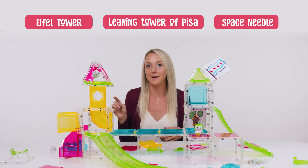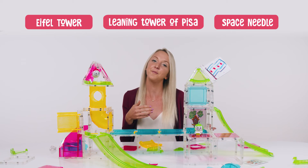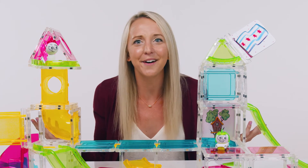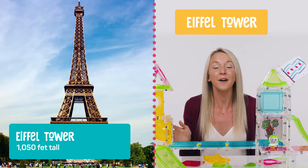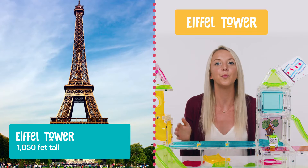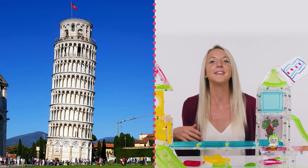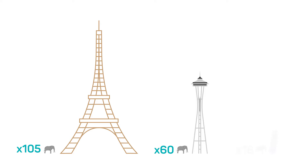They're all made out of different materials. The Eiffel Tower was built out of iron, meanwhile the Space Needle is made of steel, and the Leaning Tower of Pisa is made of marble and lime. The Eiffel Tower is the tallest at 1,050 feet tall, which is the same as 105 elephants standing on top of each other. The Space Needle is as tall as 60 elephants, and the Leaning Tower of Pisa is the shorty of the group — only 183 feet tall, but that's still 18 elephants tall.